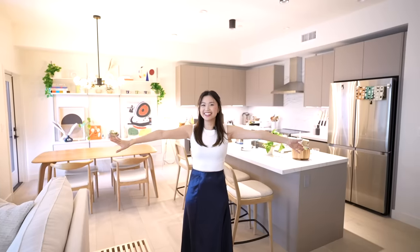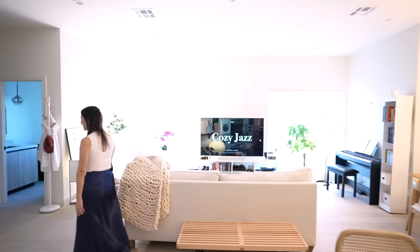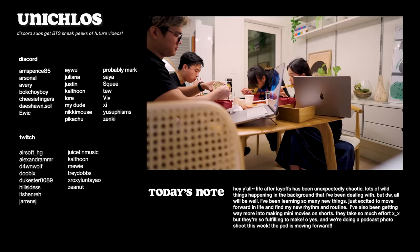That's pretty much it! I hope you liked it. You can go home now — bye! See you next time, see you later!